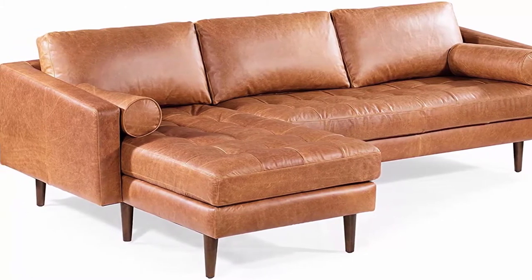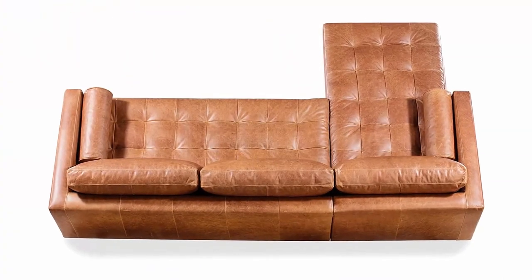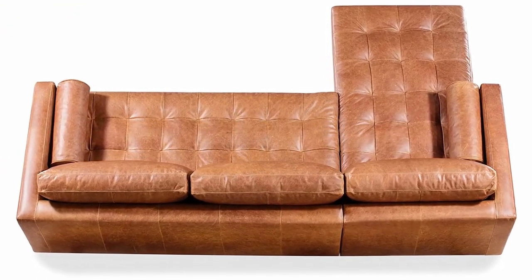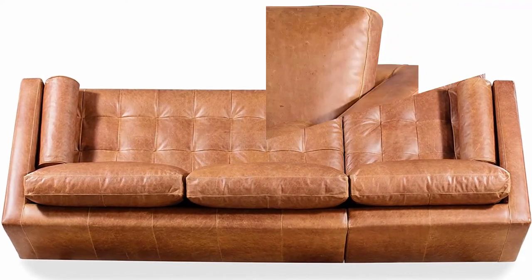Corner block wooden frame, solid wood legs in a mahogany finish. High density foam with polyester filling, feather down topper on seating surfaces. Feather down and fiber blend seat back cushions and bolsters. Dorelli webbing, loose non-reversible seat and back cushions, loose bolsters included. Includes curbside delivery. Simple assembly required — approximately 5 minutes.